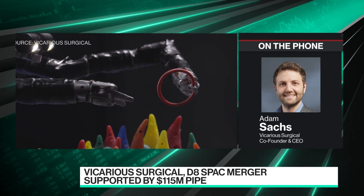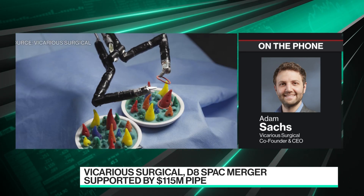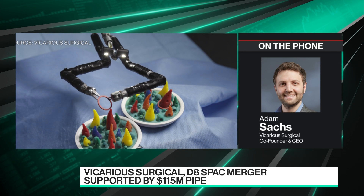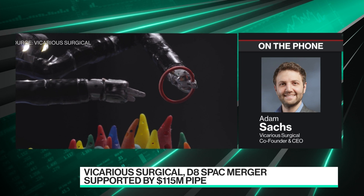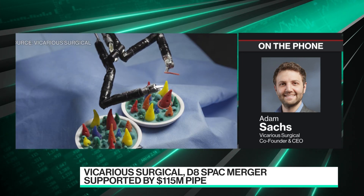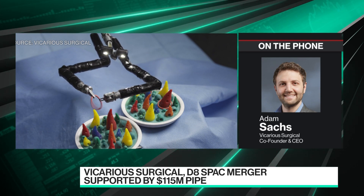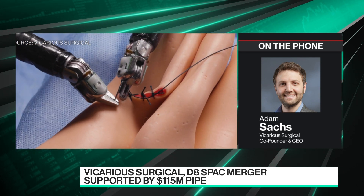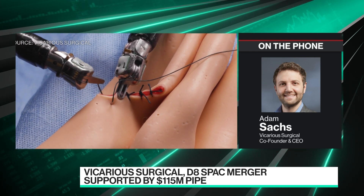From a SPAC versus traditional IPO standpoint, we are pre-revenue today. And I do believe SPACs have a very unique place in the world that is especially valuable given the background of technology that we have and the seven years of development, and their ability to come in and validate that and do diligence on it.